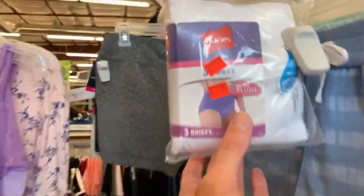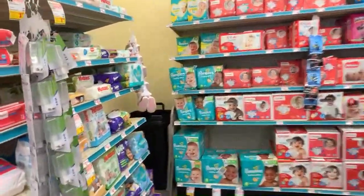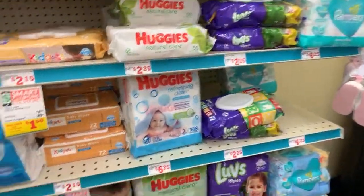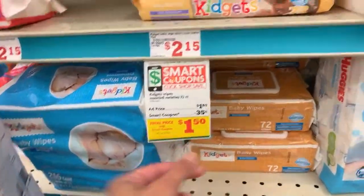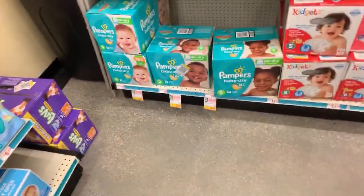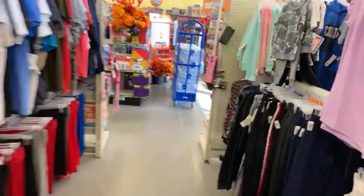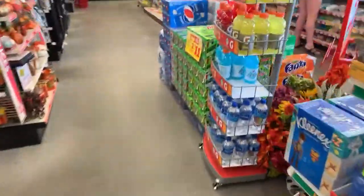This is a good price though — $1.97 for three Hanes briefs, size 7. Let's see if we have any super amazing deals over here. $1.50 for some Kidgets wipes if you use the 35-cent digital coupon. $22 for Pampers with the $3 digital coupon. Let's head over to makeup real quick and then I'm gonna go because I am hungry. I've been at the pool and you guys know how strong that hunger is.